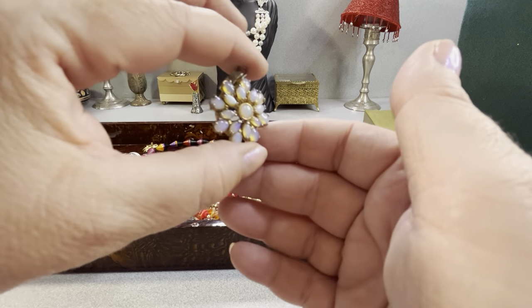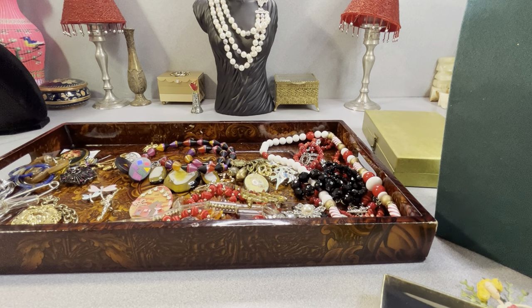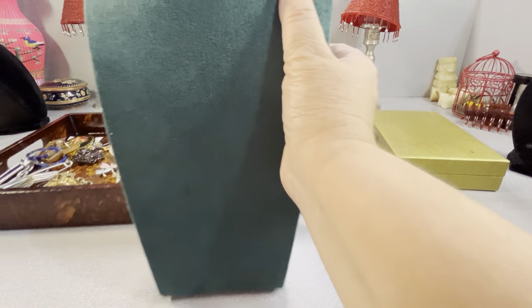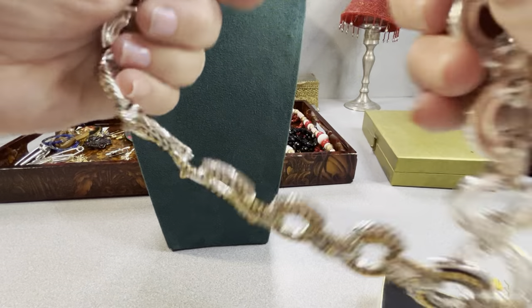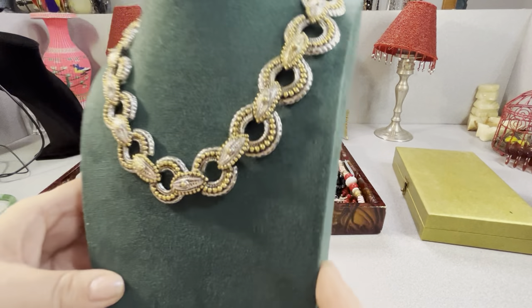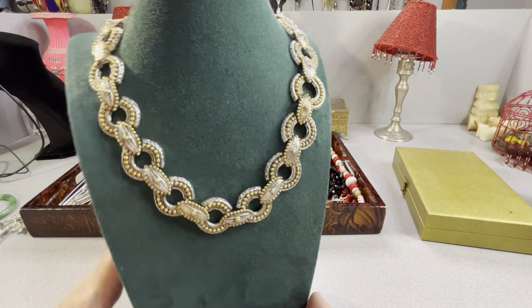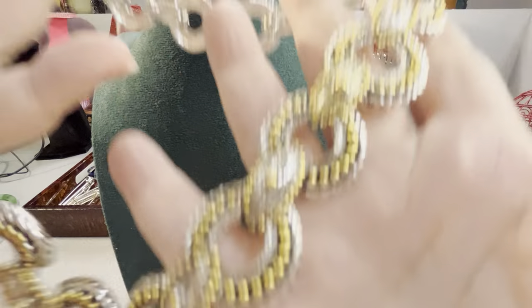When I get something like this that I don't know what it is, I keep it to try to find out. Did I show you this? Oh, I didn't show you this — this is amazing. I don't know if it's a Napier book piece — I need to get the tag off — but look at that. This is marvelous. It's Napier — it's marvelous. I have to check it out; I'll look in a book.